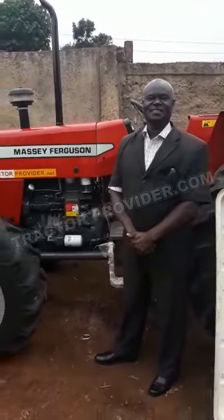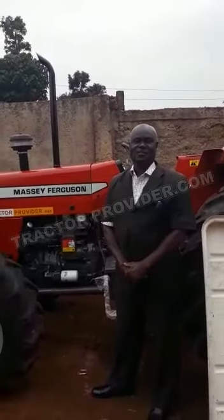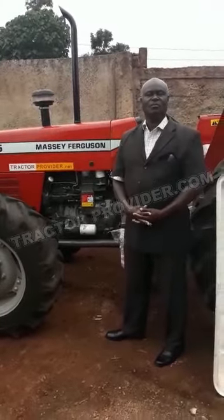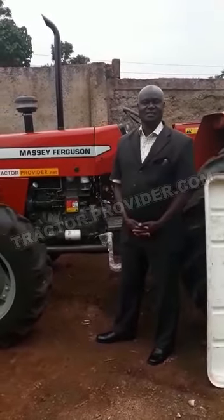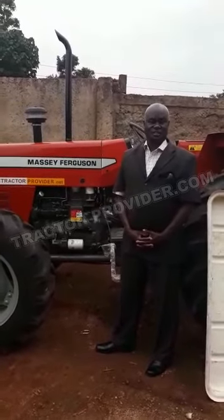I am Daniel Oseve. I have received the machine — it is now at my home in South Western Kenya. It was brought here on Saturday and it is in good condition.